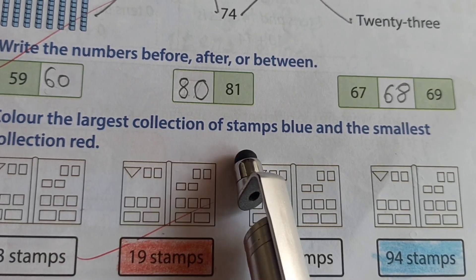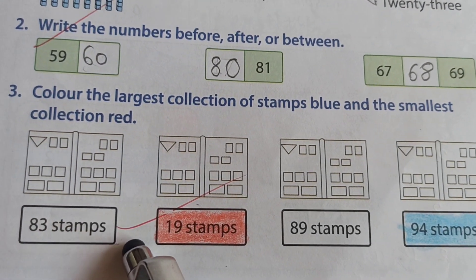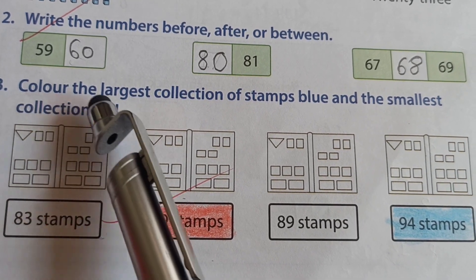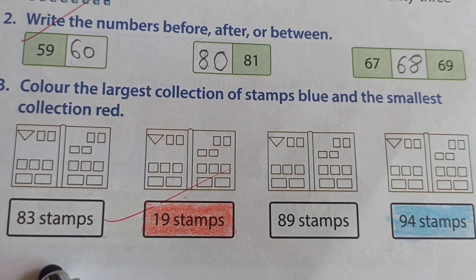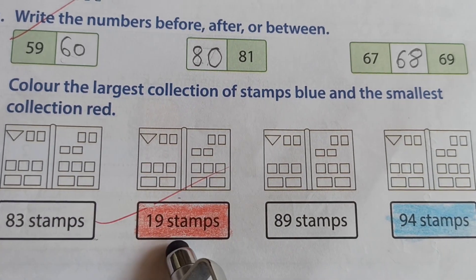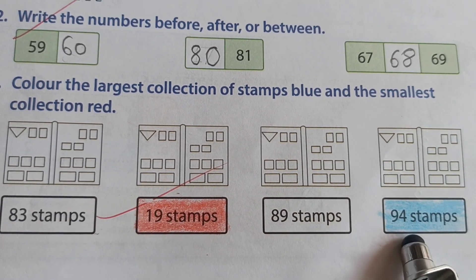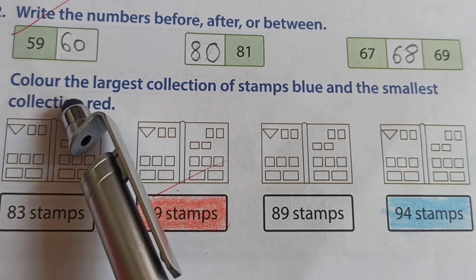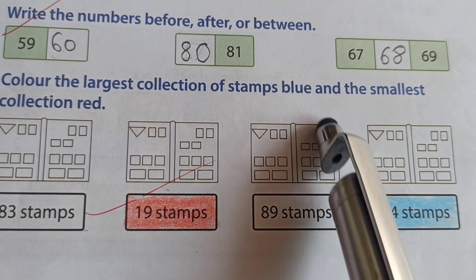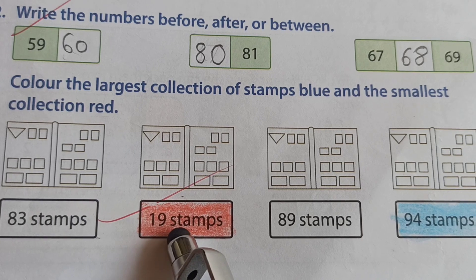Third question: color the largest collection of stamps blue and the smallest collection red. Let's read it again for better understanding. Here we have 83 stamps in one box, 19 stamps in another, 89, and 94. Which is the largest — 83 or 94? Very good, 94 is the largest. So we color the 94 stamps collection blue. And 19 is the smallest collection, so we color that one red.